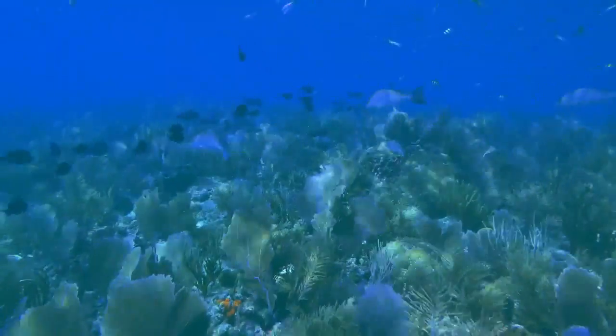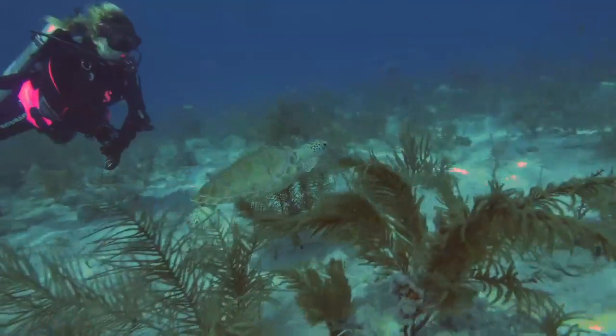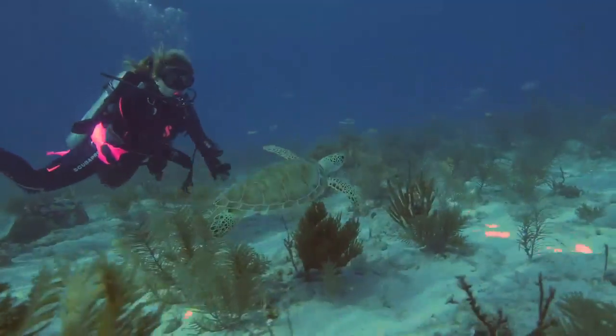I saw a Nassau grouper, plenty of hogfish, schools of Bermuda chubs. I even swam with a turtle for over two minutes. Boy, I didn't want to come off that dive.